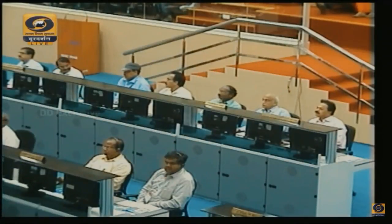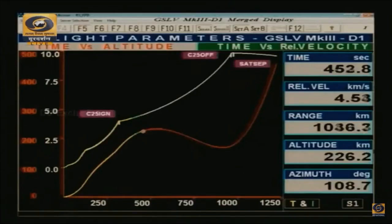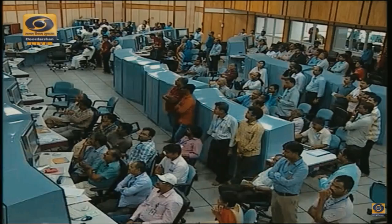Looking at the flight parameters, there is a very close match with pre-flight predictions. The bottom of the screen shows the altitude plot — the red curve is the pre-flight prediction and the dotted curve is the vehicle's current trajectory. Time versus altitude and time versus velocity both show a very close match. Current velocity is 4.6 kilometers per second.